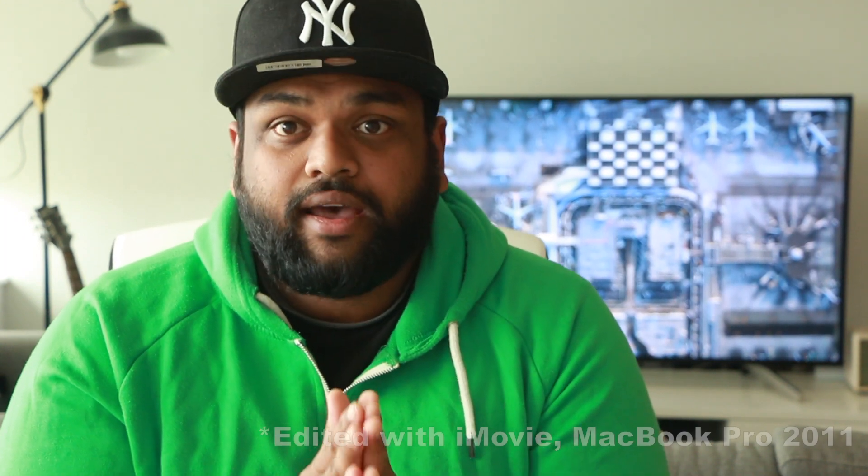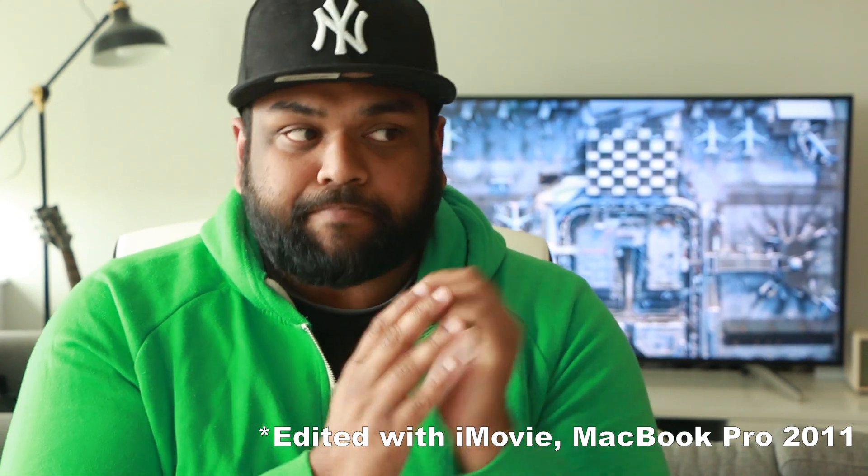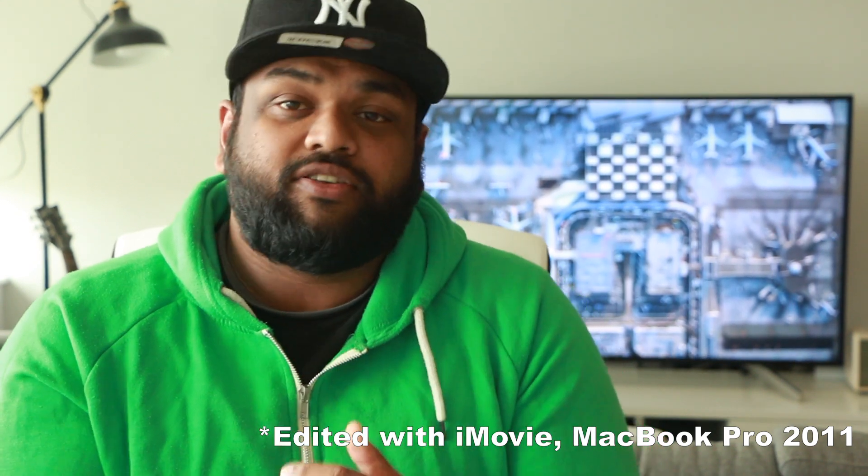If you have, then you're one of the lucky ones, because it bricked both of my computers and I don't want anyone to go through that. And I don't even know how I'm going to edit this video, by the way. However, I feel like this is something I need to put out so that everyone can make an informed decision.